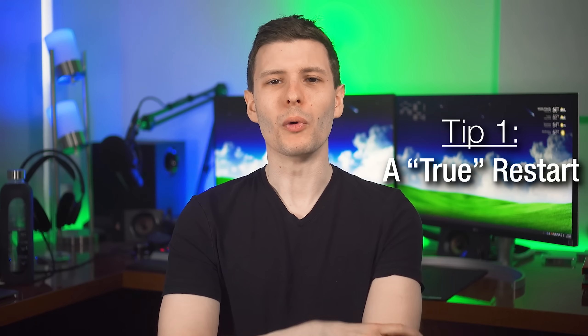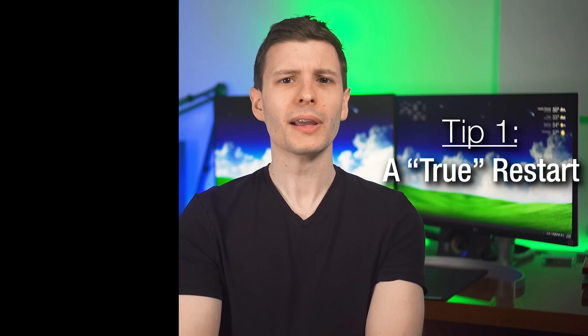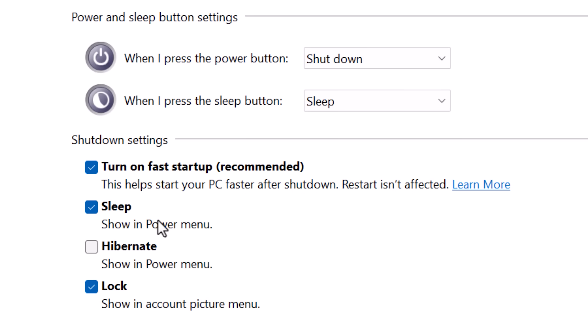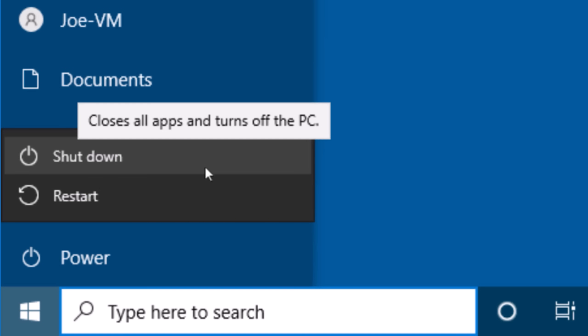Starting off with number one, this one is probably going to be surprising to a lot of people, and that is how to do a true restart of your computer. There's a feature in Windows called Fast Startup where basically if you go and hit shut down, thinking that's how to restart it and when you start it up it'll just be fresh — that's not actually the case.